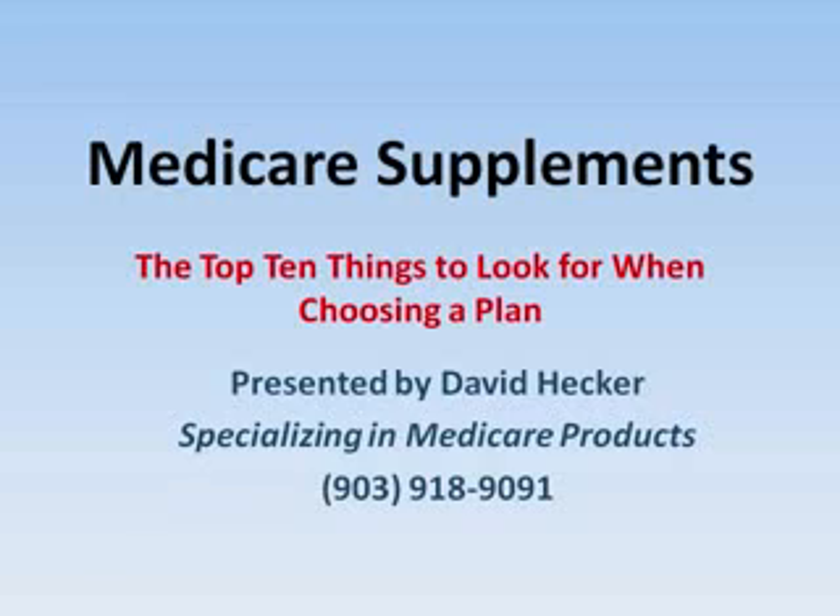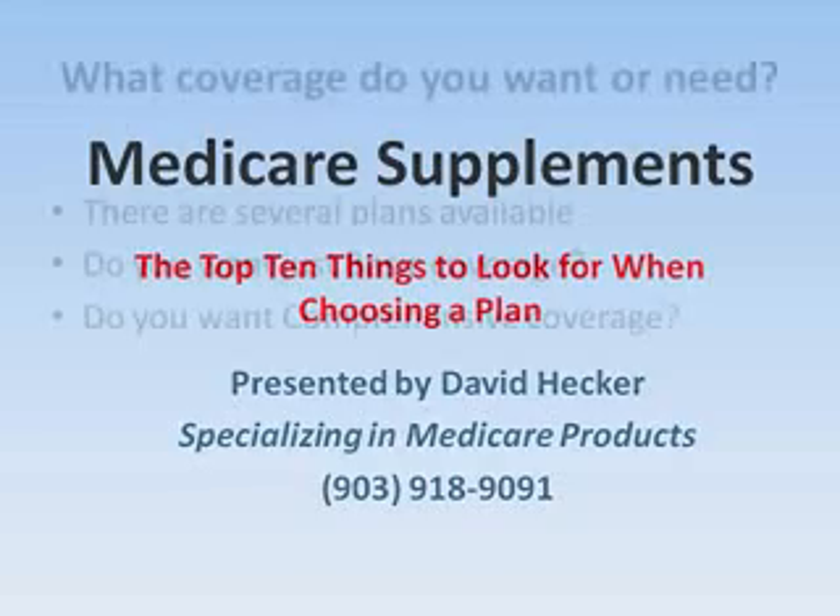Hello, my name is David Hecker. I'm a licensed insurance agent, specialized in Medicare products. Today we're going to talk about what to look for when choosing a Medicare supplement plan.